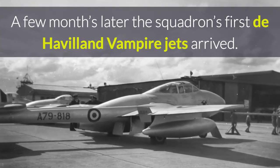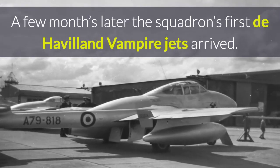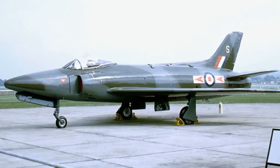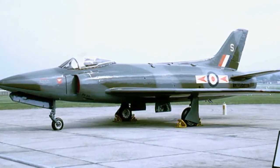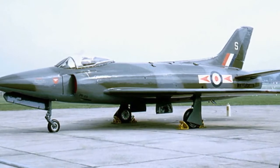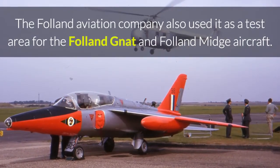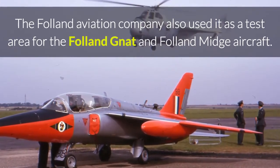A few months later the squadron's first de Havilland Vampire jets arrived. When the RAF vacated in 1946 it was taken over by the Vickers Supermarine Company, becoming the location for tests of their new aircraft, which included the Supermarine Attacker, Supermarine Swift and Supermarine Scimitar. The Folland Aviation Company also used it as a test area for the Folland Nat and Folland Midge aircraft.